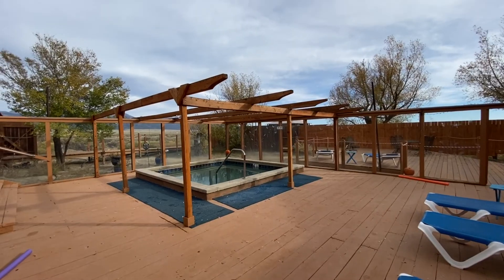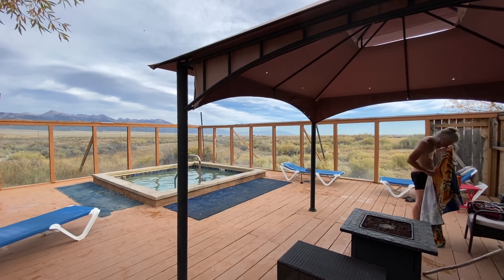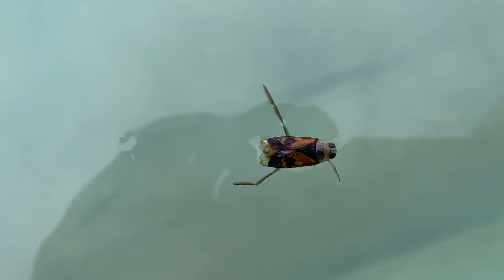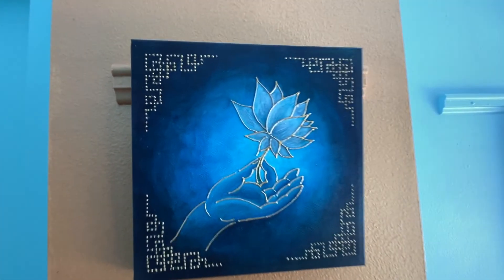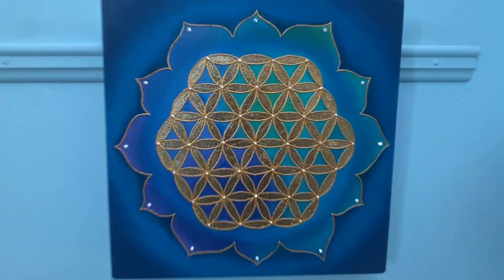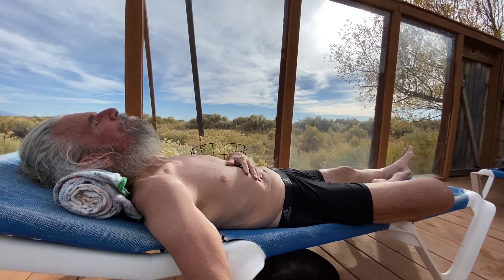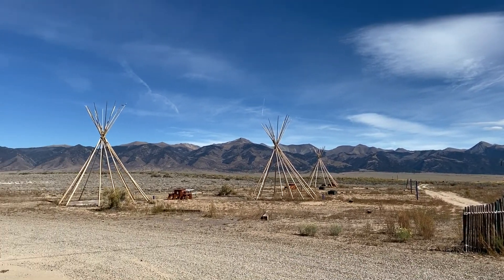A dreamy place where sacred geometry lined the walls. A dreamy place where three pools got gradually warmer and all had the same breathtaking view. It was a realm of wonder and beauty as I left my father behind and went exploring.